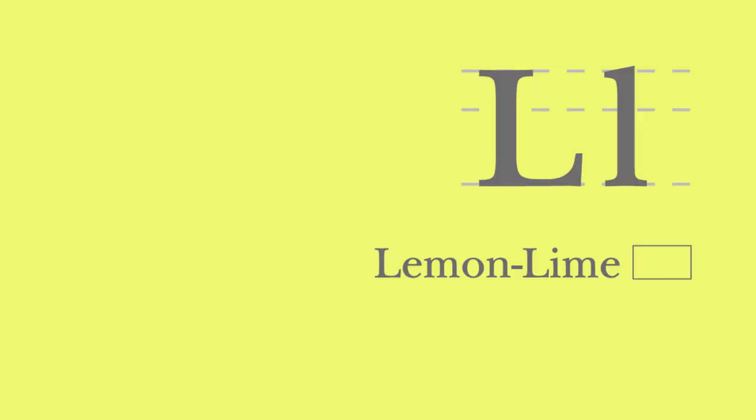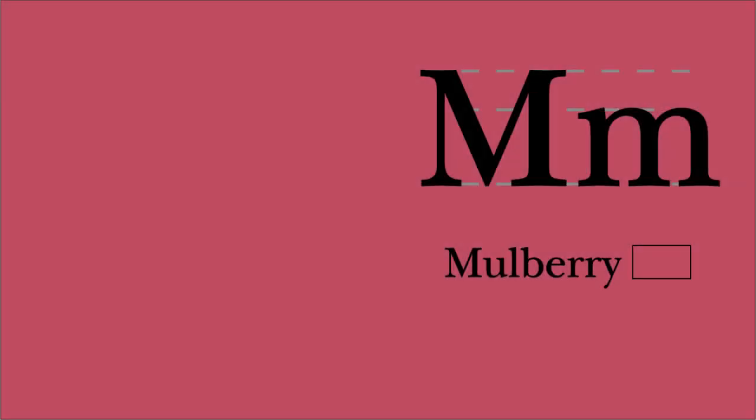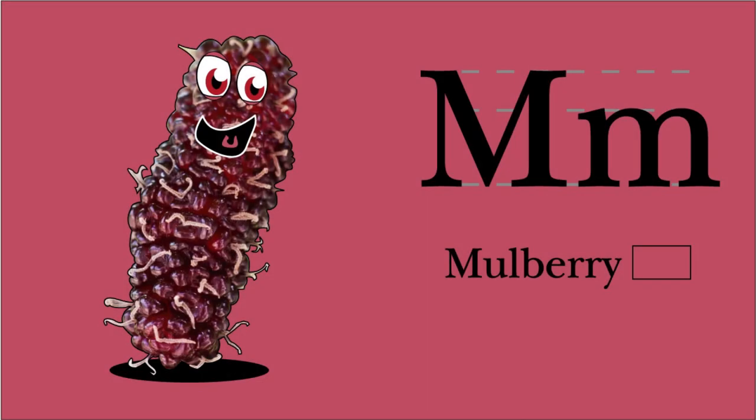L. Lemon lime. We begin with L. Acidic and sour, with a fresh citrus smell. Lemon lime and lute. M. Mulberry. I begin with M. Rich in vitamins and minerals, I'm a nutritious gem. Mulberry and maracas.